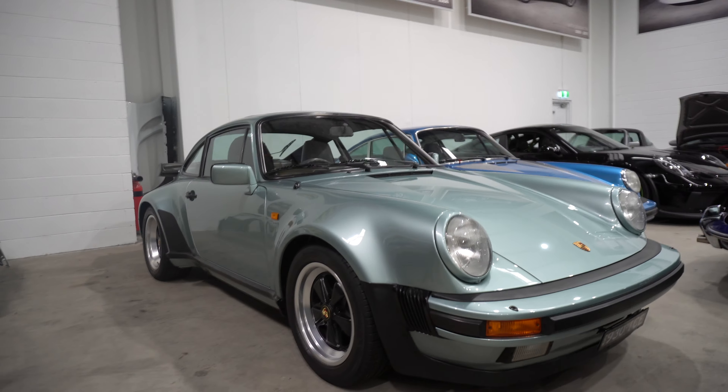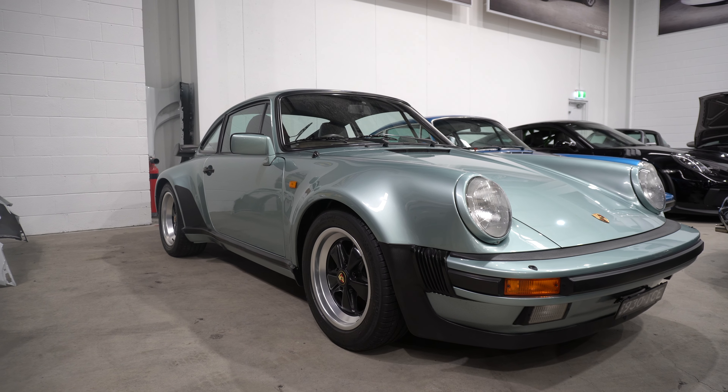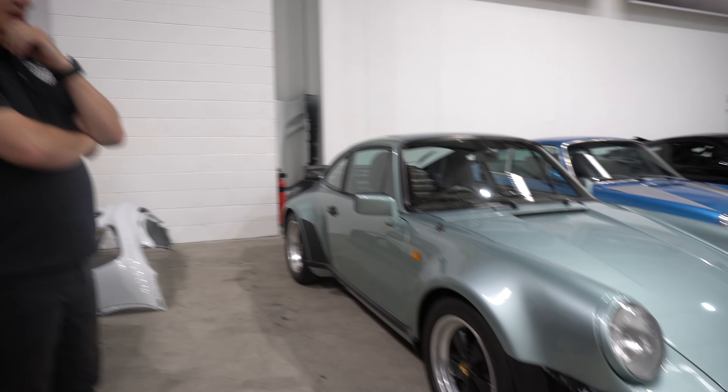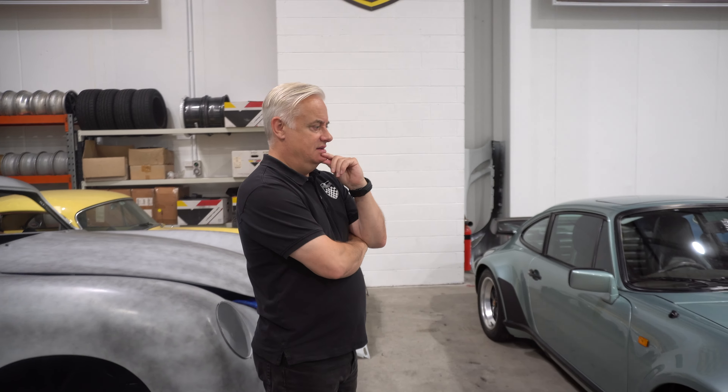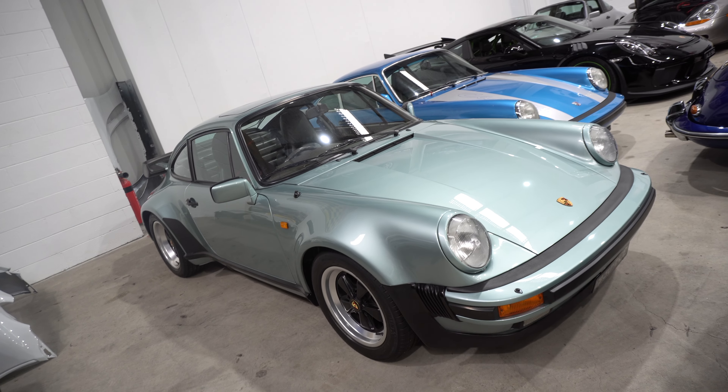They do come in some lovely colours. Ice Green Metallic from 1985 — love that. Great number plate as well with '930 ICE' — that is an ice cream belter.